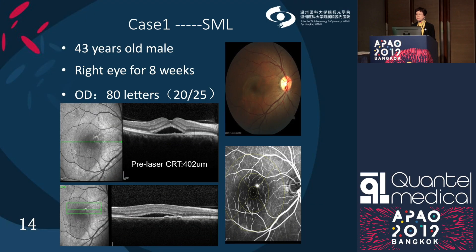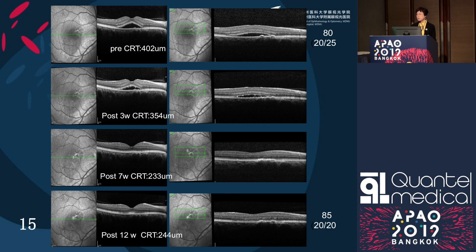Now we'll see some cases. Case one is a 43-year-old male with a vision problem for eight weeks. Vision was 80 letters before treatment, and angiography showed leakage at ring 2 with subretinal fluid. On OCT follow-up, subretinal fluid was reduced at week 3 and disappeared at week 7. Vision improved from 80 to 85 letters — a gain of five letters.